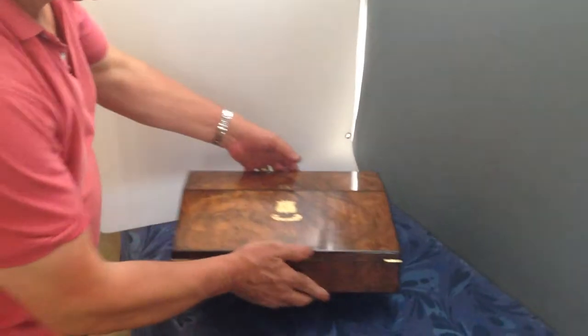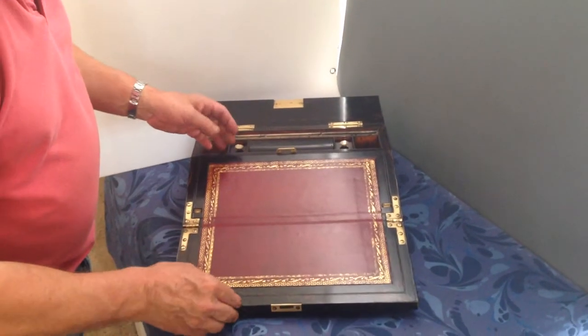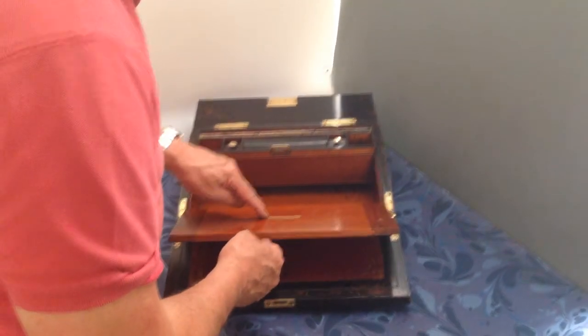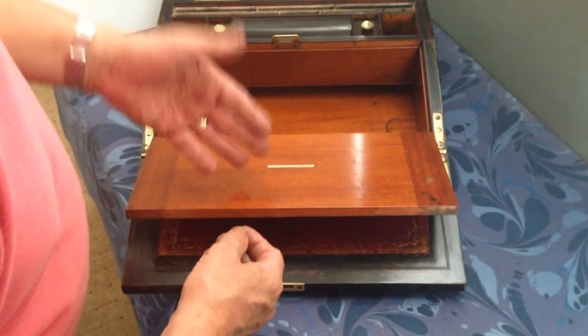When you open the box, there's a lovely ebony interior to the inside of the box, all mahogany lined, with a nice ivory maker's label for Parkins & Gotto in Oxford Street — one of the best retailers and makers in the 19th century.